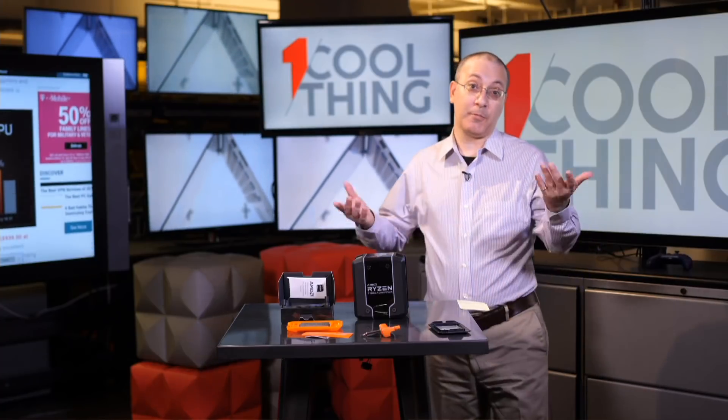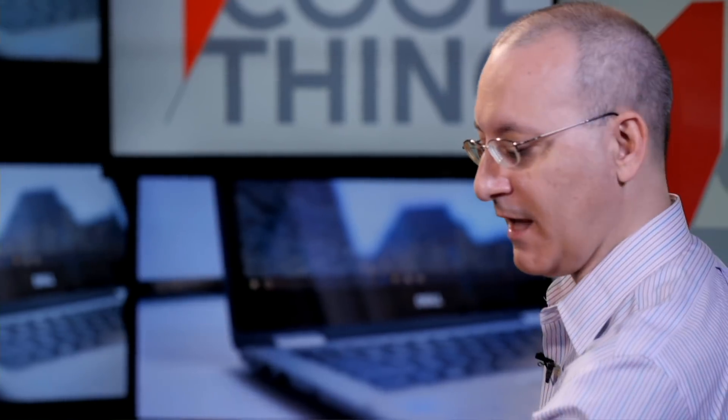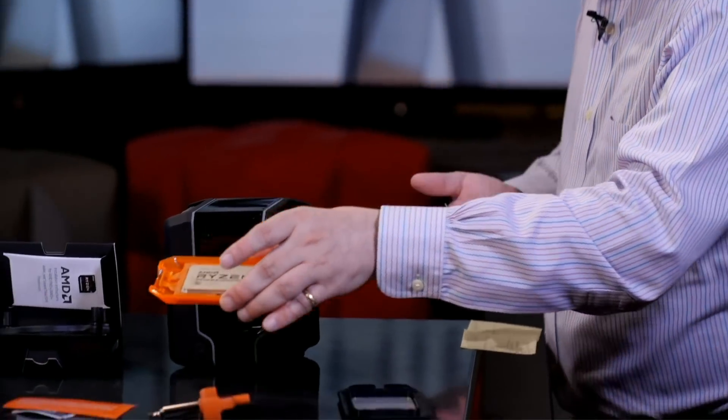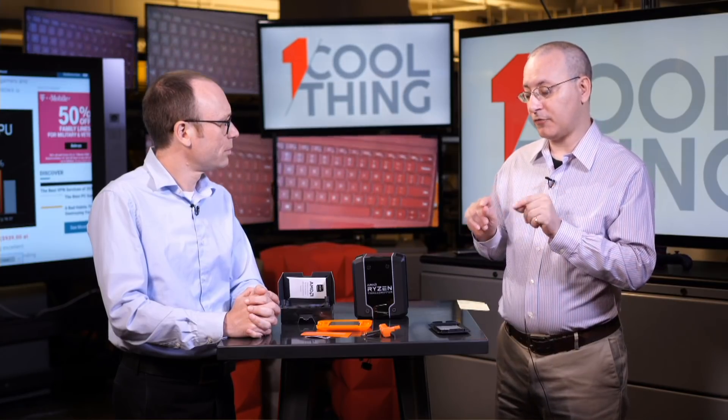We'll have to compare this to the previous generation Threadrippers in our full review. Last year's Threadripper 1950X — which this is the successor to — is available aggressively right now on Newegg and other places for about $650. For people who don't want to build their own PC: with first-generation Threadripper it was exclusive to Alienware's Area 51. For the most part these have been around boutique vendors, with large OEMs showing little Threadripper adoption.